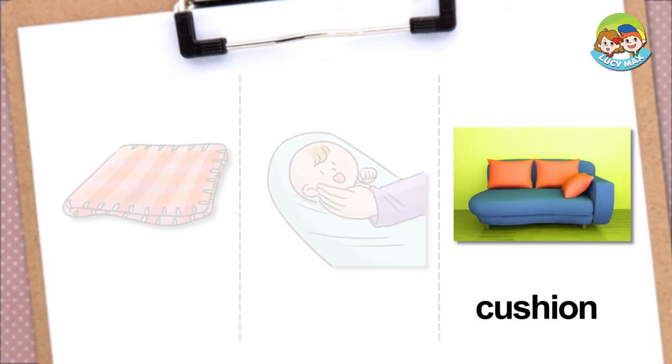Cushion. Look at the orange things. They are cushions. Soft stuff is inside them, which makes them very soft. We usually use a cushion for our head.